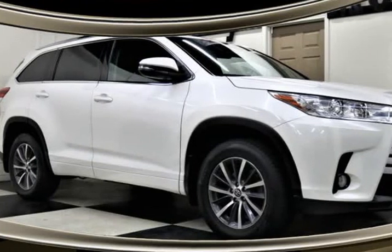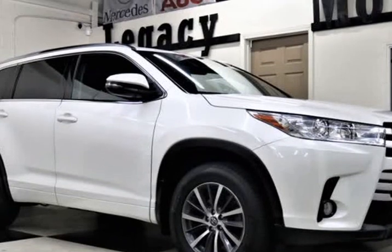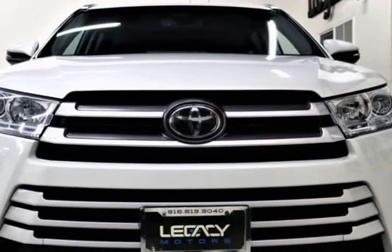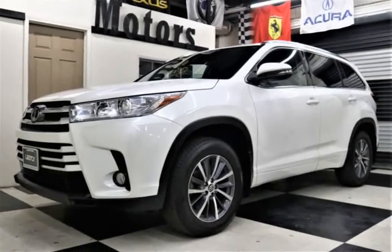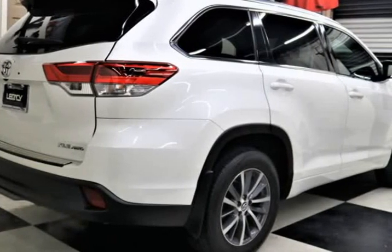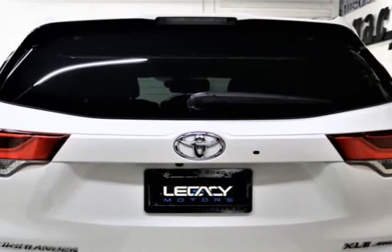This 2018 Toyota Highlander is brought to you by Legacy Motors Inc. This is a 2018 Toyota Highlander XLV Sport AWD V6, 3.5 liter automatic 8-speed AWD slash 4x4. Toyota Highlander XLV AWD 3.5L V6 with navigation system, rear view camera, leather heated seats, seating for 8 passengers.